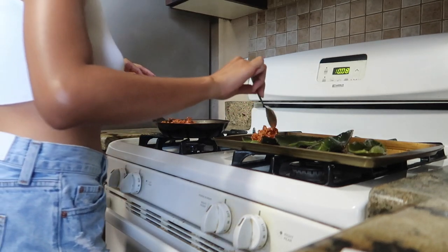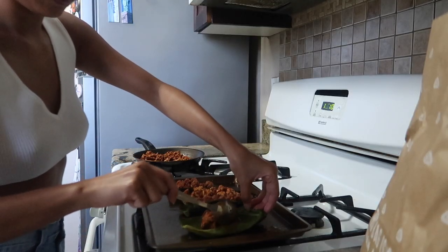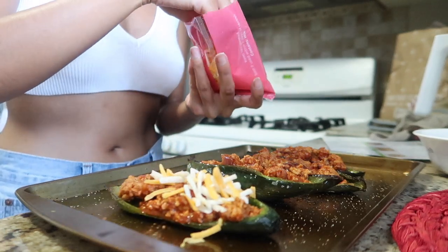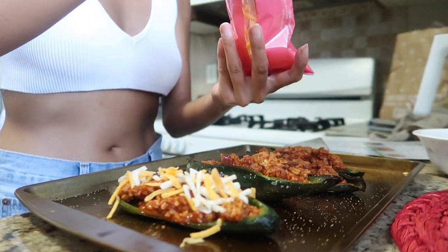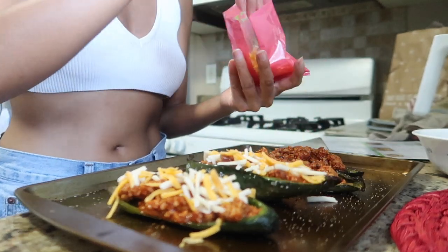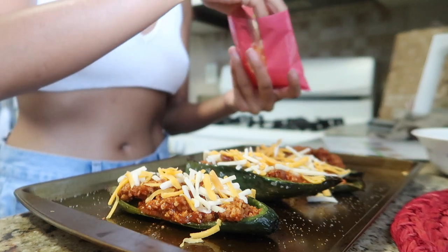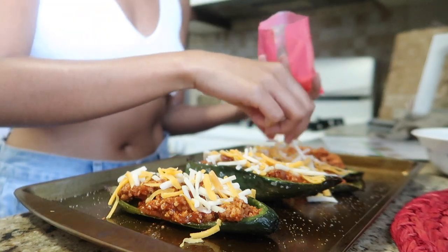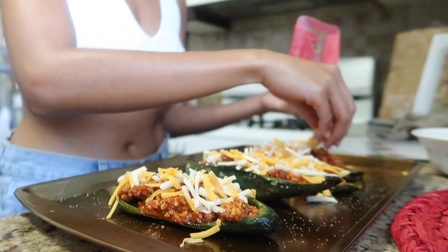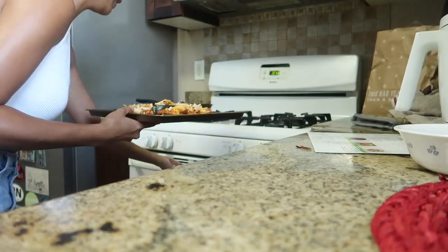Oh my gosh, these look so good. I cannot believe I made this — like, who knew? Now sprinkling in the cheese. Okay, this is not beautiful guys, but we're going to pop them back in the oven.